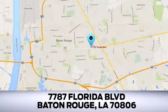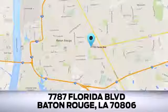Looking for a new Ford or pre-owned vehicle in Baton Rouge? Hollingsworth Richard Sport has been an automotive leader in the community for over 50 years. Come see us today at 7787 Florida Boulevard in Baton Rouge, Louisiana.